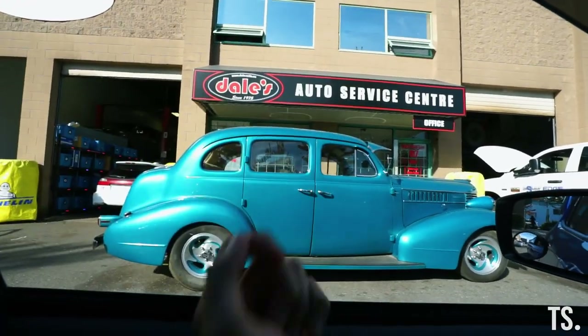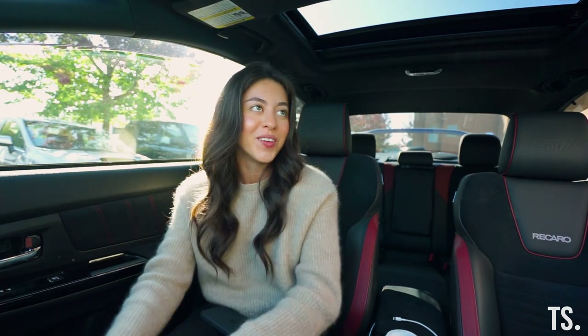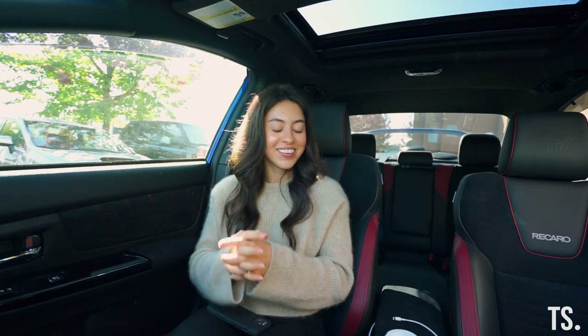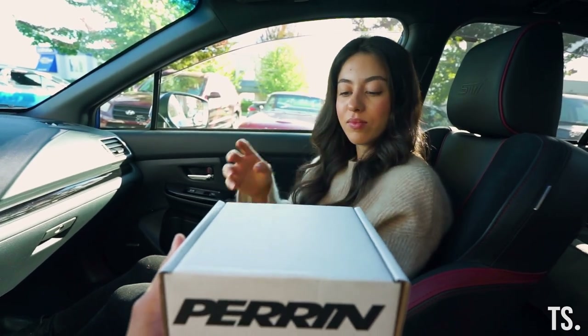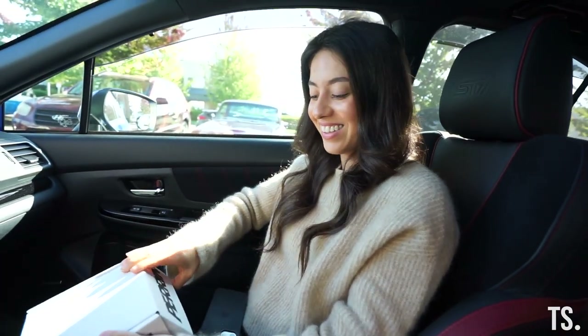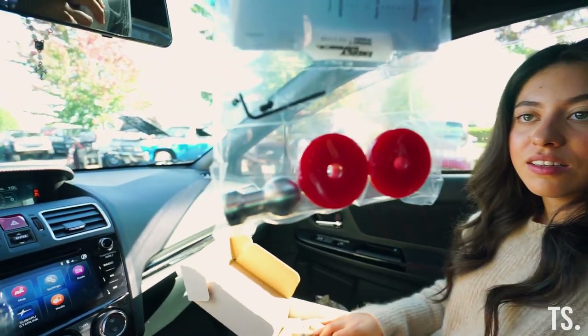We are here at Dale's Auto Service — time to pick up the part. Steph's gonna be in the car so she can see me coming out with the part, and that will be the reveal. Thomas goes in to get it. Opening the box now... it's not an exhaust! It's a short shifter adapter — mystery mod reveal!